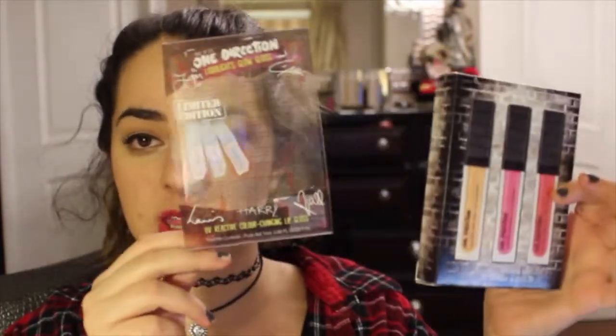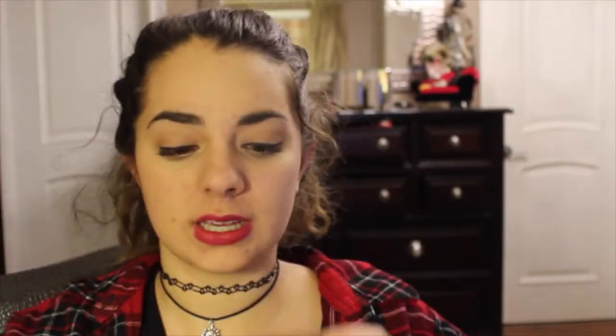I did do a review on them before, so I'll link that one down below as well. But let me show you what you get. For the Liquid Light Glosses, you get the plastic part — you just pull that off. It comes with a brick motif box, which their other set came in as well. And you get three lip glosses.